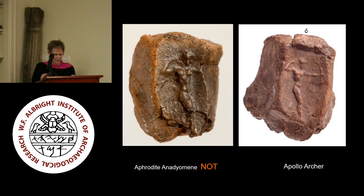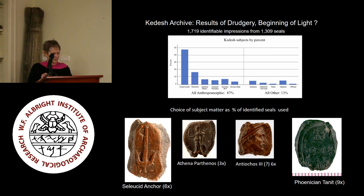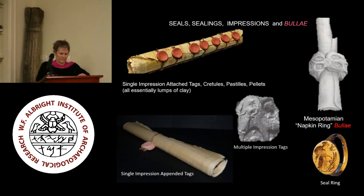I completed the process of sorting and identifying, together with ascertaining how many iterations of individual seal rings appeared in the archive, in the summer of 2015. We have been able to make out the images on 1,719 of the impressions. The subject matter is for the most part derived from Greek models and dominated by representations of Greek gods, human portrait busts, and other anthropomorphic figures — 87% anthropomorphic, and all others at 13%.